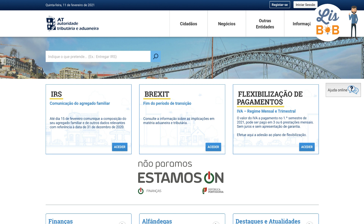First of all, you must make sure that you have activated your access to the Financas Portal. If you don't have access to the Financas Portal yet, then you must apply for it. It's a process that can be done online. You can check our other video or article about that.